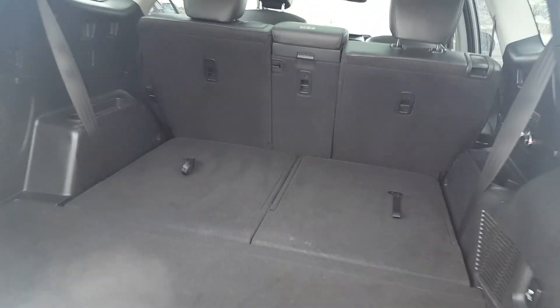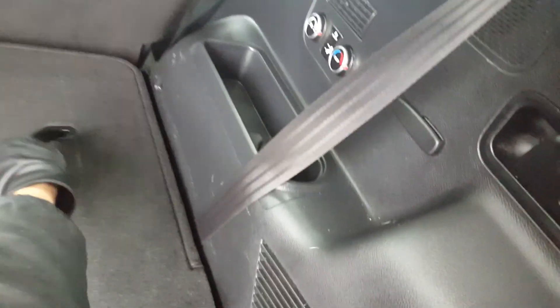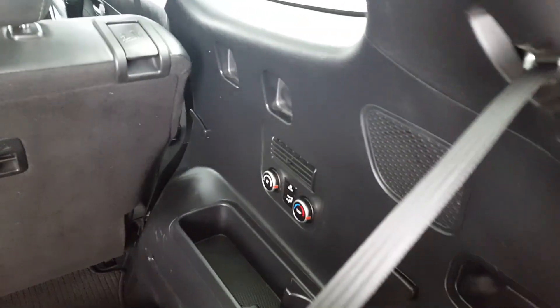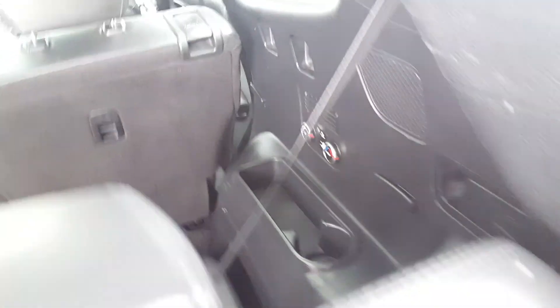There's a ton of space back here. You have your stow-and-go seats which are very easy to get up and down, and you can comfortably seat seven passengers. There's lots of space back here with some additional storage on the right and left, as well as dual-zone climate control for your passengers in the back.